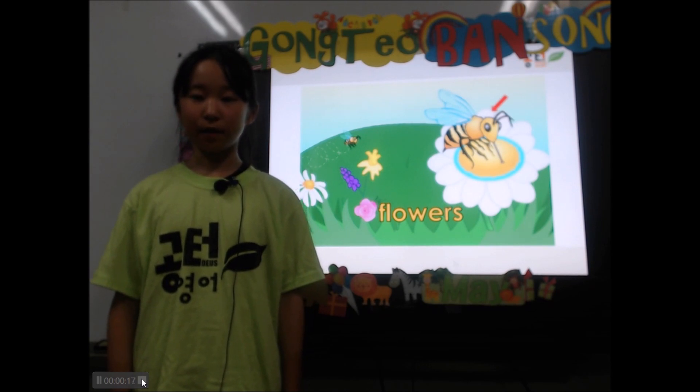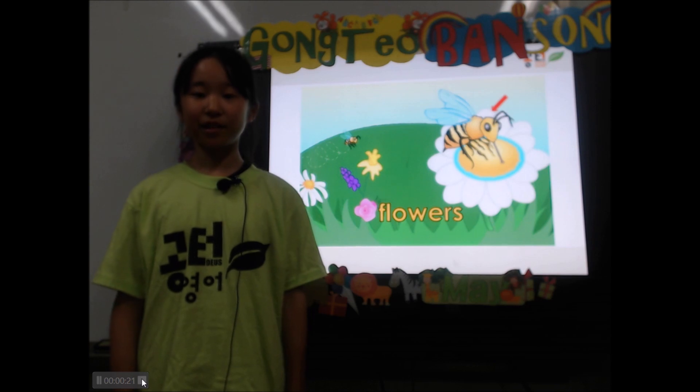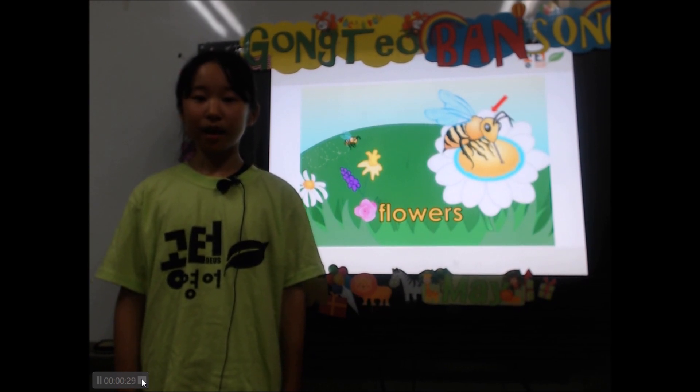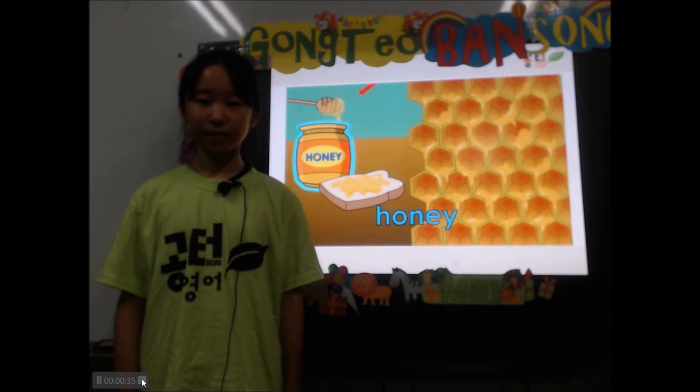Bees visit flowers every day. Yellow dust on the flower is called pollen. The pollen sticks to the hair on the bee's body and carries it from flower to flower.